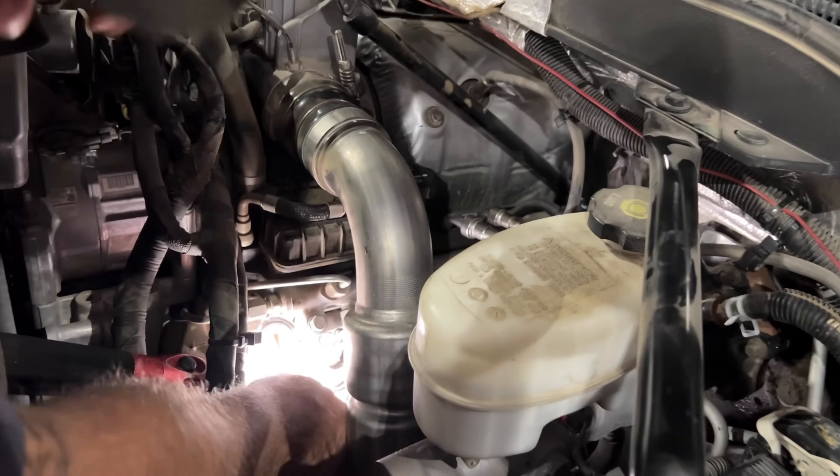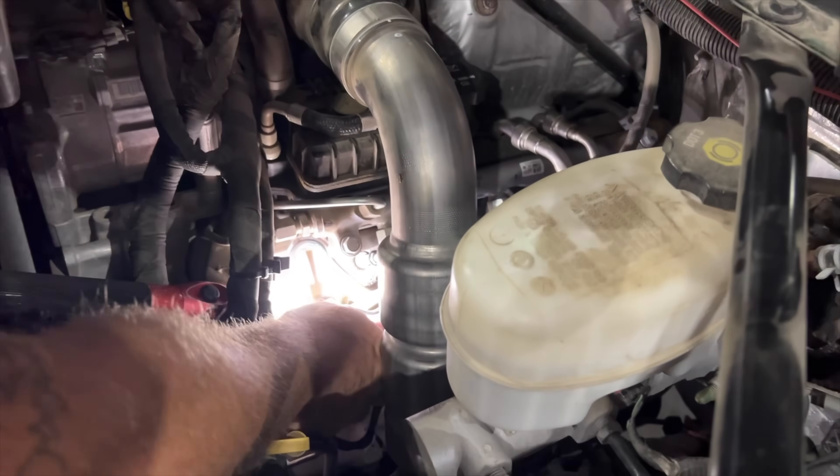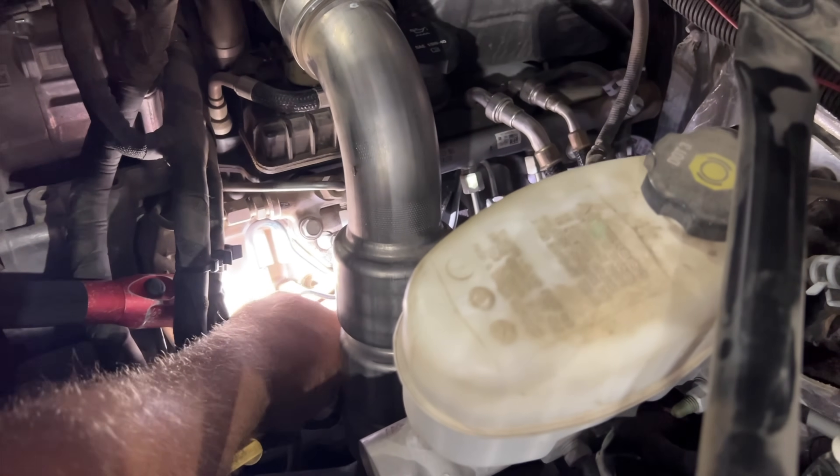Hi, I'm Nick with Calibrated Power Solutions. Today on Diesel Insights, we're going to talk about injector number four on the L5P. Why am I being so specific? Because we've started to notice a pattern on these L5Ps when they come in the shop.